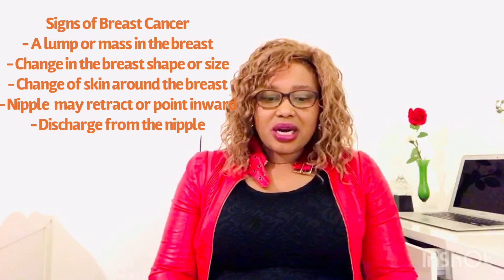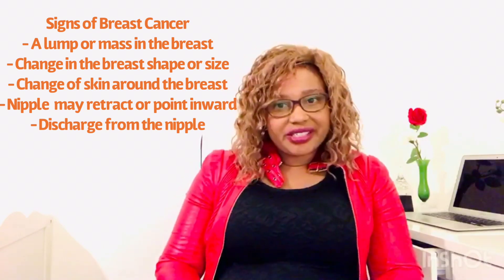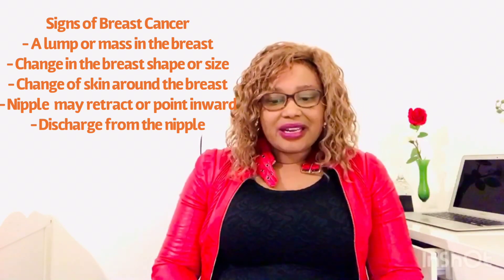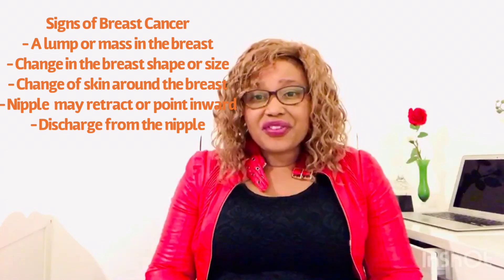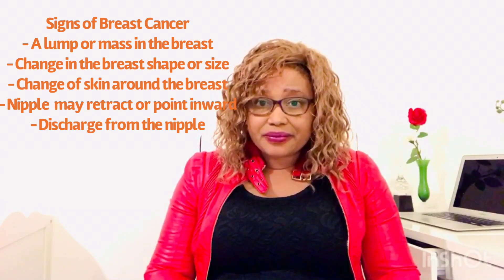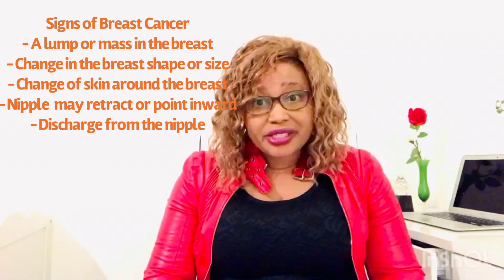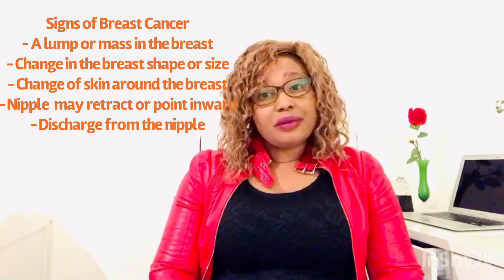Also, this lump may appear as though it's attached to the skin and to the chest, and cannot be moved. A lump may also be tender but not painful. If you have such a lump, please go to your doctor, as it may be a sign that you are developing breast cancer.